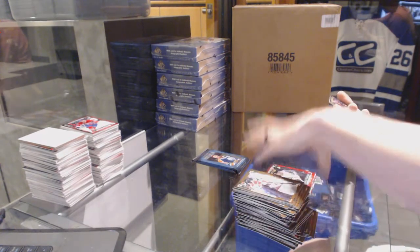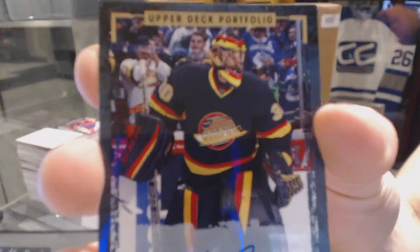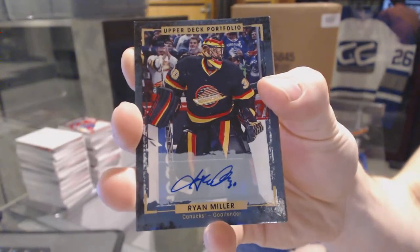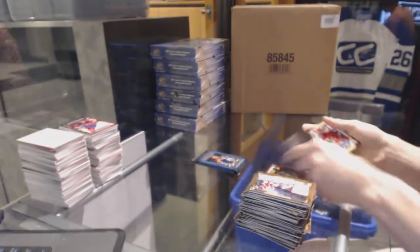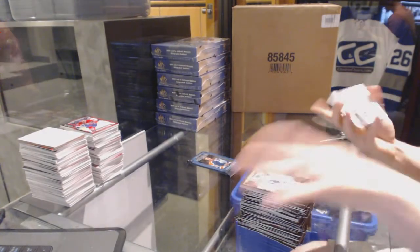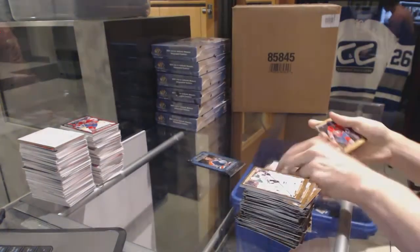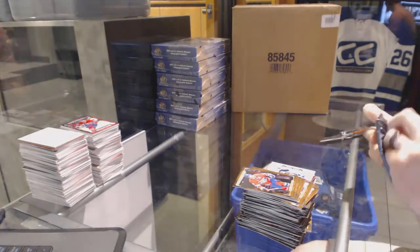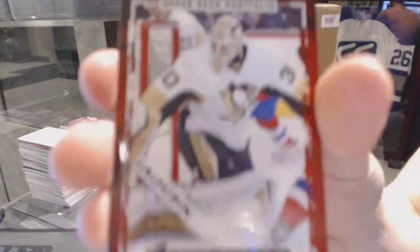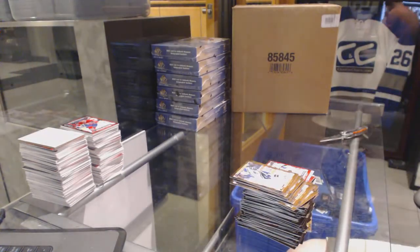Oh, I love that picture — a base autograph Ryan Miller. I love those throwbacks. Rookie color art Nikolai Ehlers. And a rookie of Matt Murray. He's crushed the rookies there. So there we go — you're welcome, Natalie.